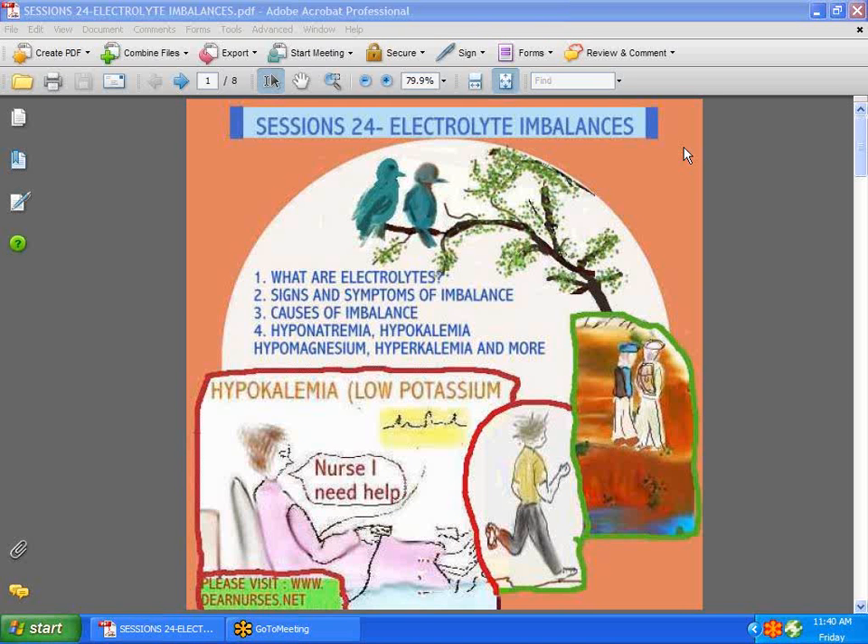Hi guys, we're back with session 24. Today we're going to talk about electrolyte imbalances — the signs and symptoms, the causes, and hyponatremia, hypokalemia, hypomagnesemia, and a lot more.